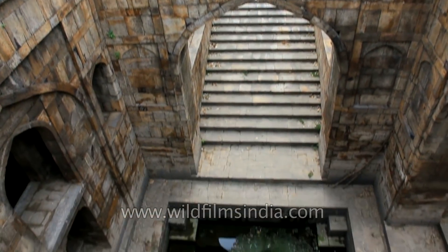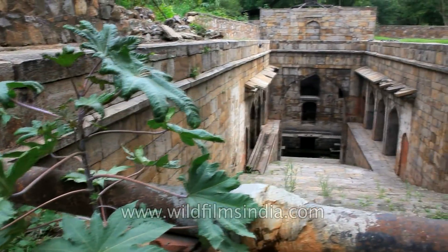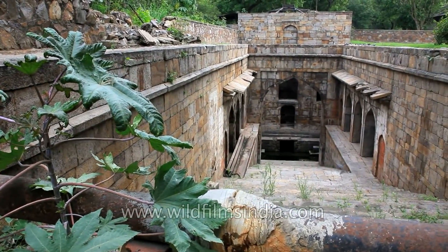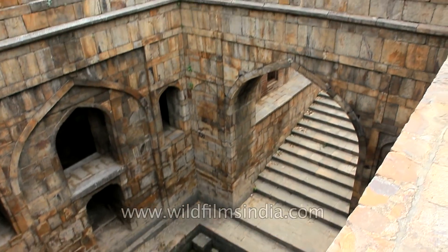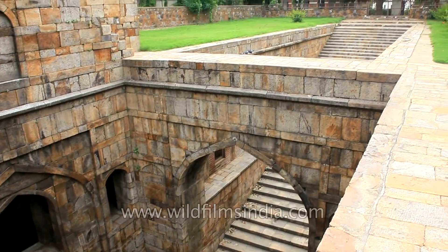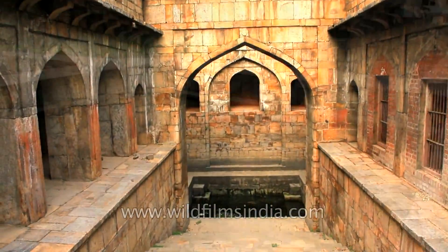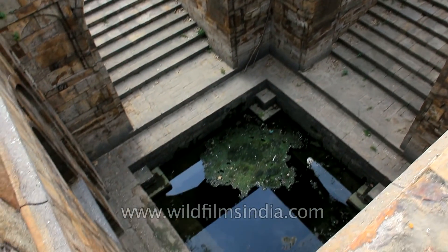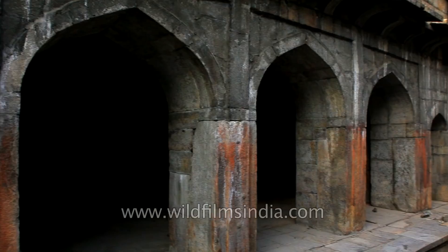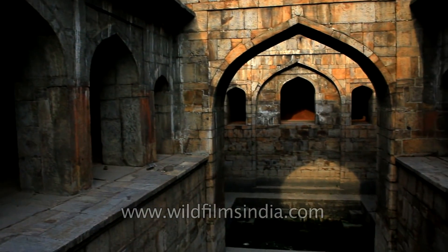Some historians are of the opinion that the Red Fort Bauli was brought into the Red Fort complex by Shah Jahan, who renovated the Bauli to suit his fine tastes. The Bauli is built of Delhi Quartzite and has two perpendicular staircases at the intersection of which is the tank that holds the water. Today, the Red Fort Bauli is maintained and protected by the Archaeological Survey of India.